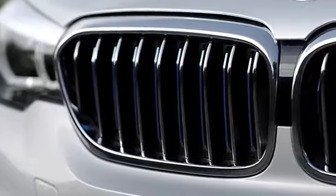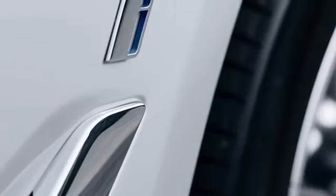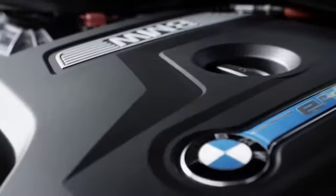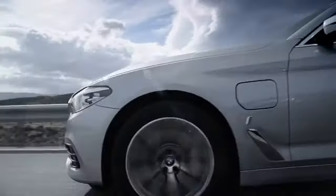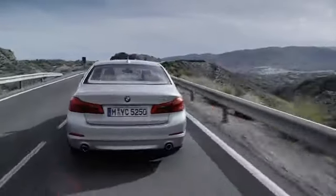BMW i-Performance is the new model designation for all BMW plug-in hybrid vehicles. i-Performance is a combination of BMW's i-brand and the BMW brand. You'll have to look very closely to see that this is the new 5 Series i-Performance model. Most noticeable in the exterior design is the blue-coloured kidney inlay, the charging socket cap and the i-Performance i-Badge.